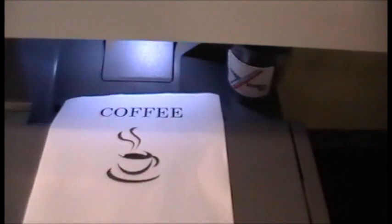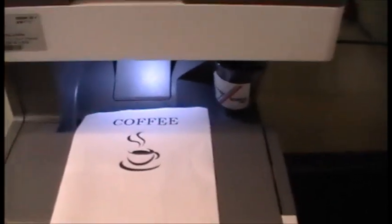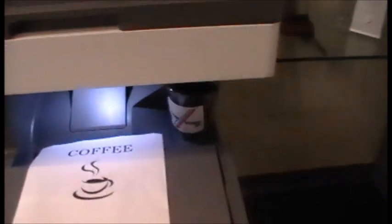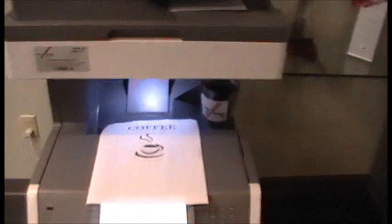And you can see that this copier successfully makes copies. It will print, scan, fax, and, yes, make coffee. You saw it here first. Copytronics has brought it to the market.